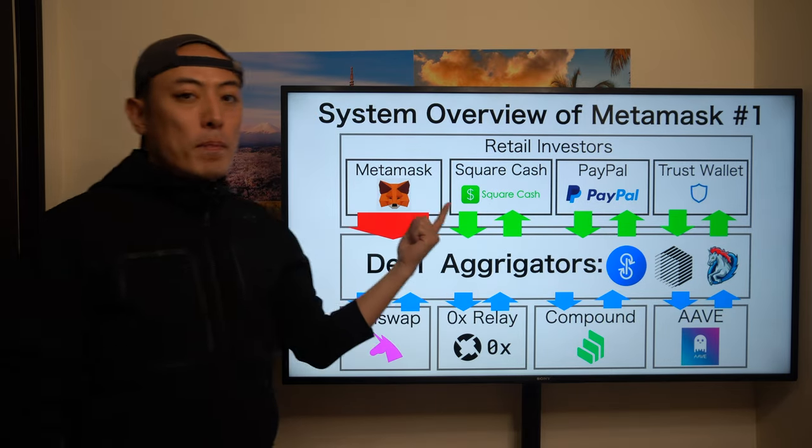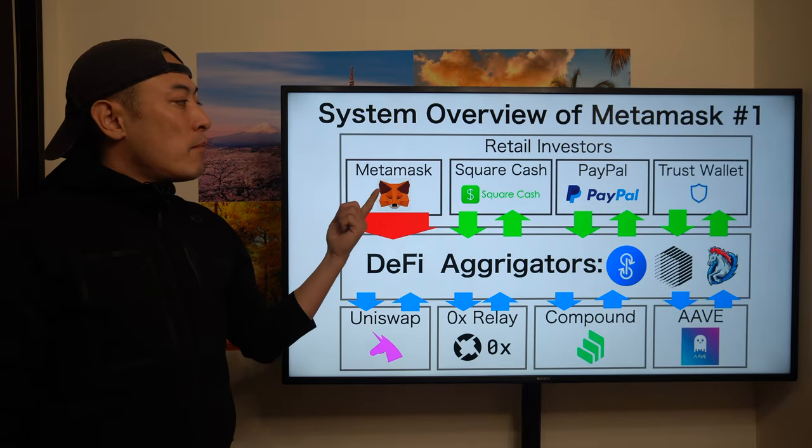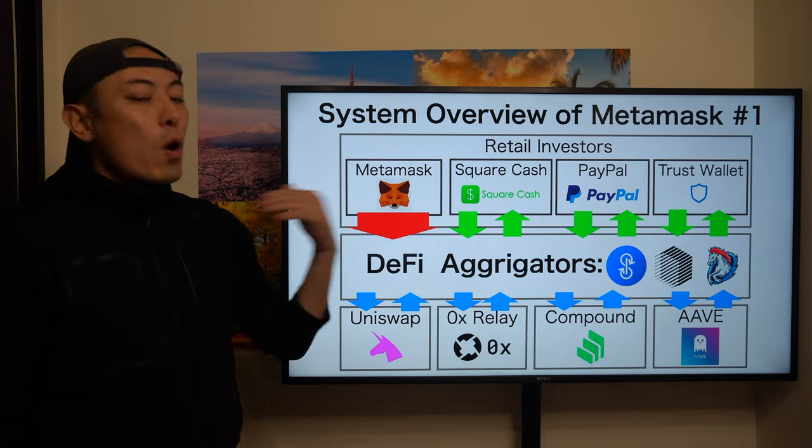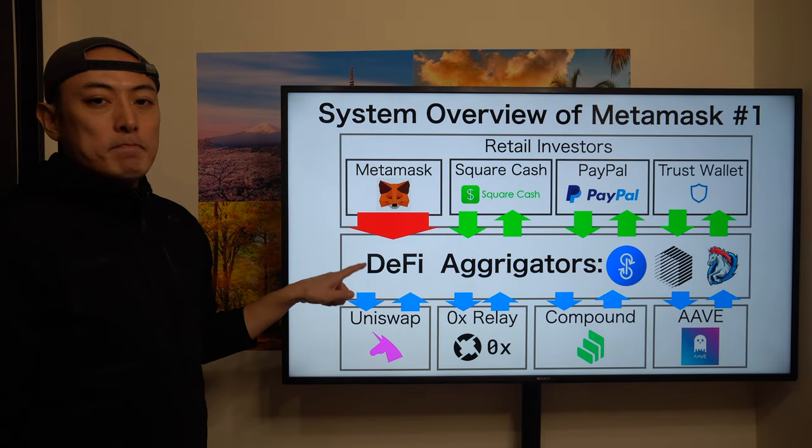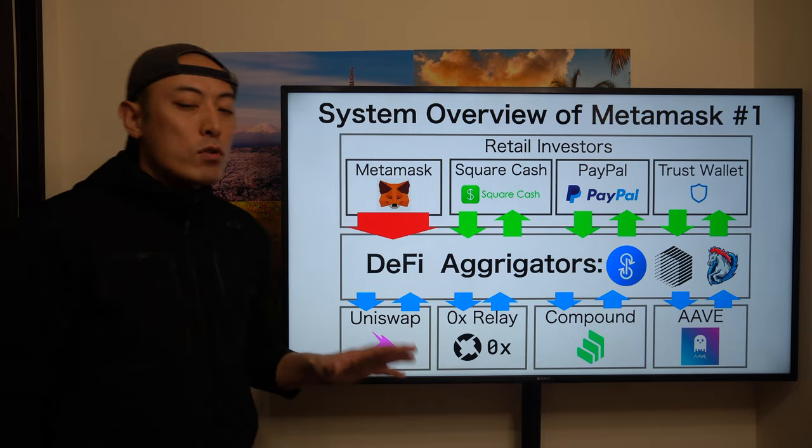Those DeFi aggregators connect their solution in the wallet application layer, like MetaMask. But in my analysis, in the long term, MetaMask will also move into this space. That's the key thing I want you to understand here.